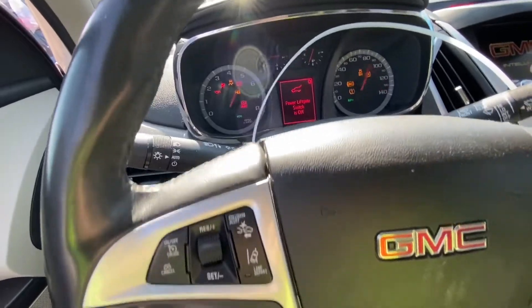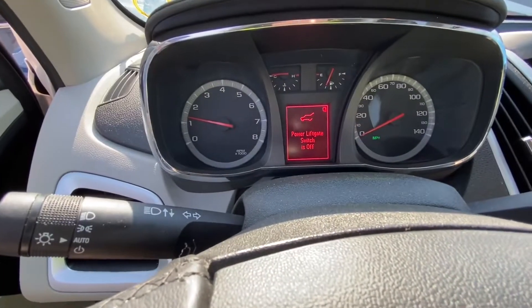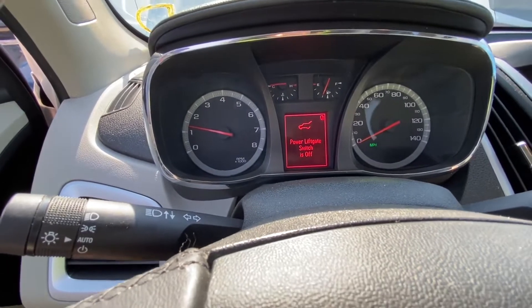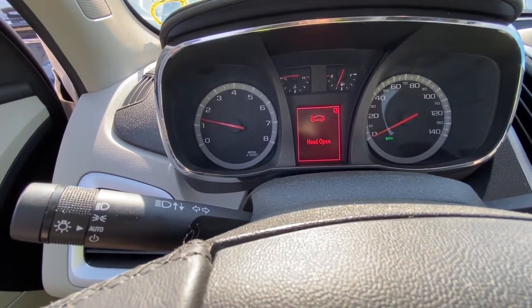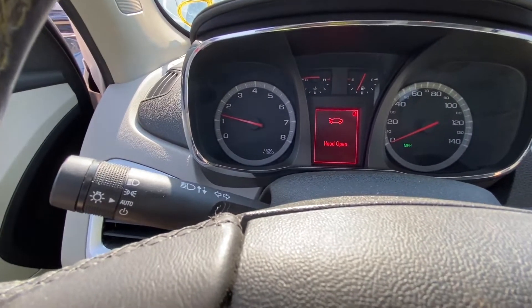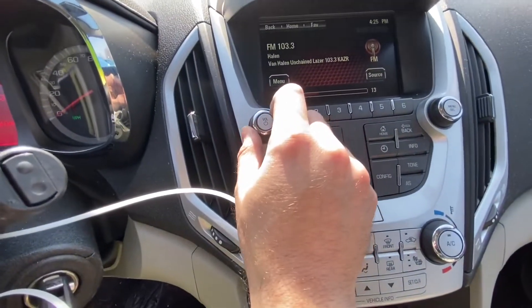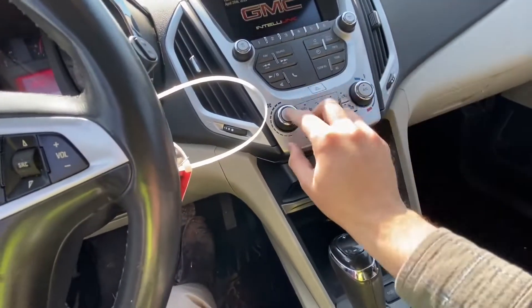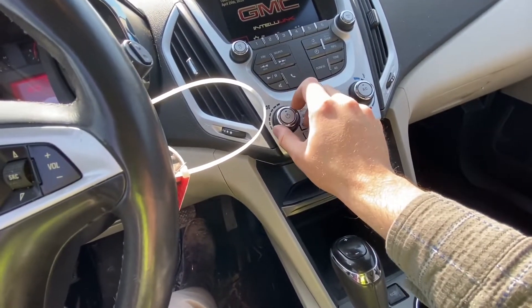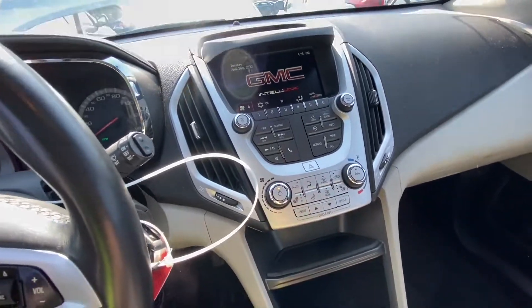It started right away, no issues — that's good. No check engine light, that's good. There's a power liftgate switch-off warning, not sure what that means. We do have a working radio. Let's check the AC.